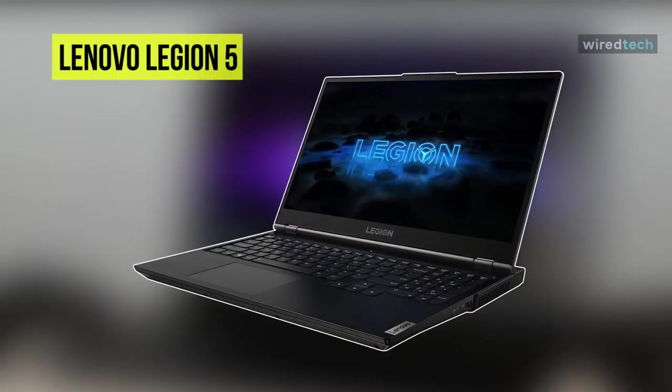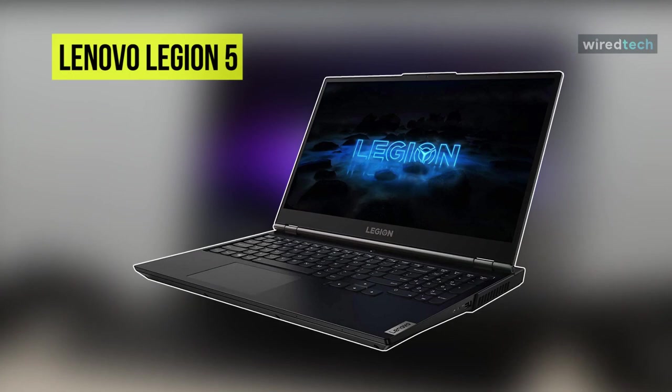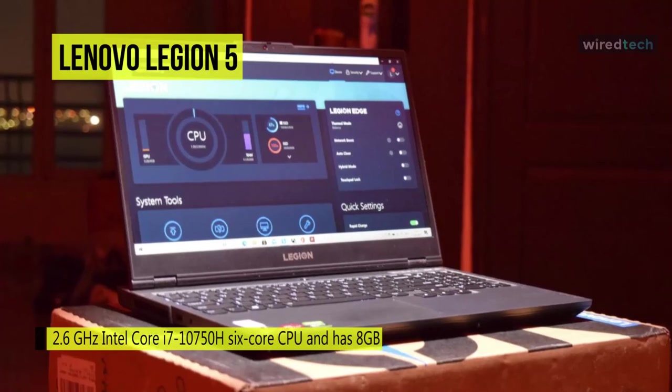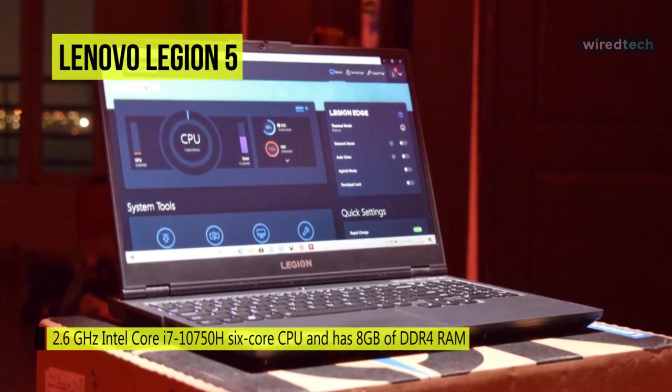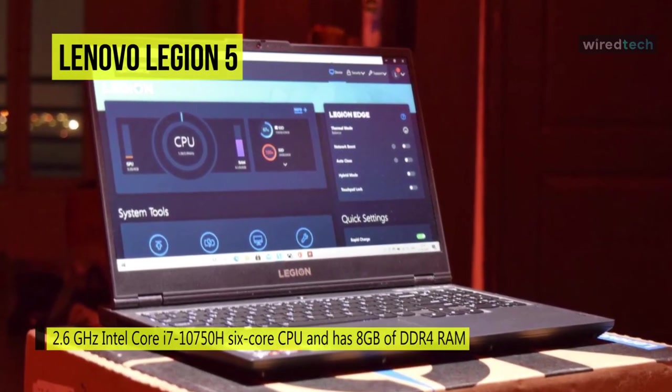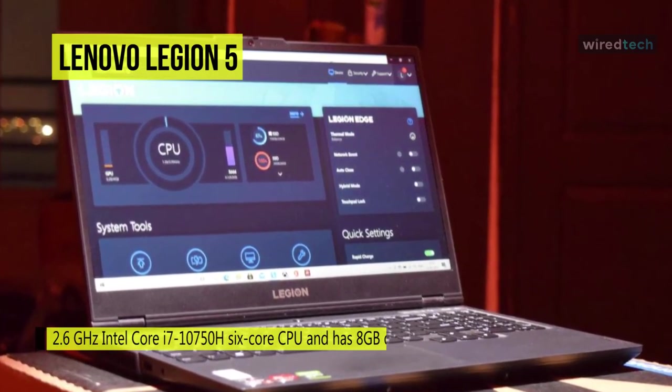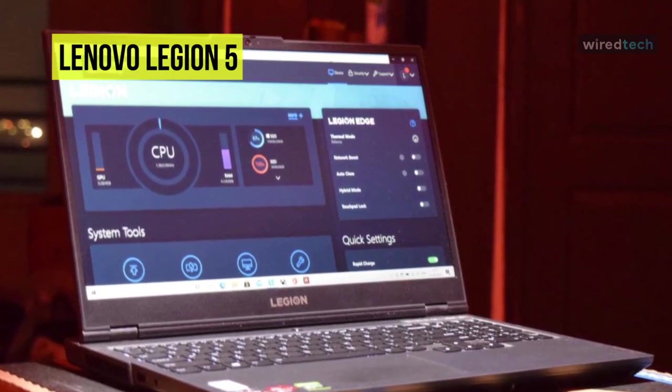Our list begins with the Lenovo Legion 5. This Legion 5 laptop from Lenovo is powered by a 2.6 GHz Intel Core i7-10750H 6-core CPU and has 8 gigabytes of DDR4 RAM for active processing.